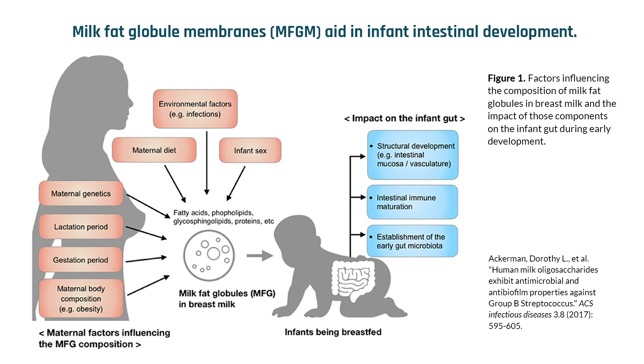Components of the MFGM exert bioactive properties that confer many of the antibacterial and anti-inflammatory properties of breast milk. Unfortunately, most infant formulas do not contain MFGM. However, a recent clinical trial found that a bovine form of MFGM exerts similar beneficial effects on human infants when included in infant formula.